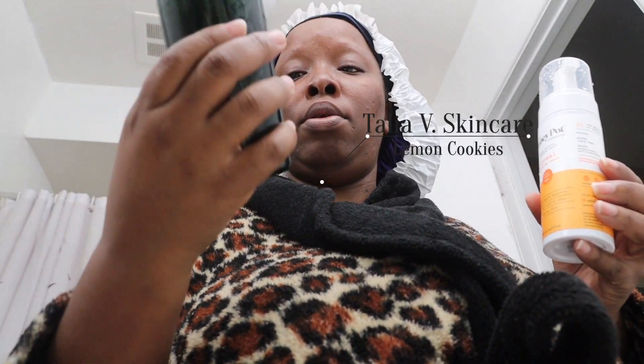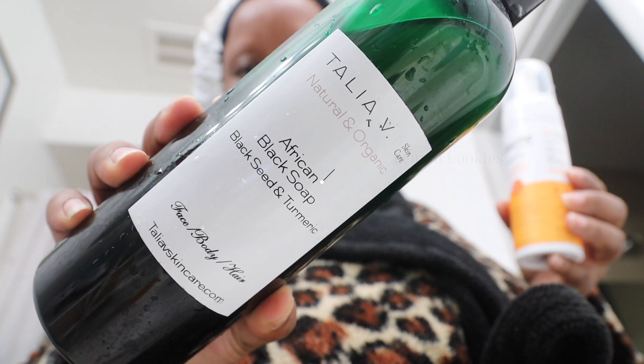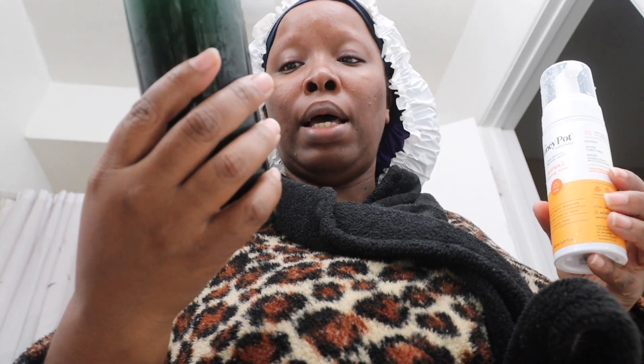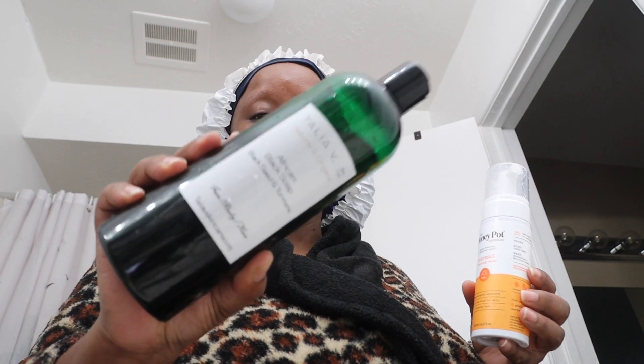If I'm not doing a scrub, let me show you. It's not the black seed and turmeric — she didn't have any more labels — it's actually the lemon cookies. But this is African black soap from Talia V. She's a Black-owned small business out of Orlando. And I love this — it doesn't make my skin feel dry after using it.